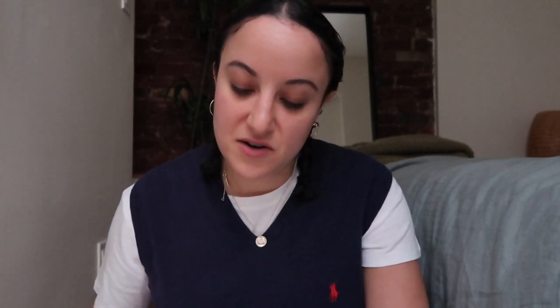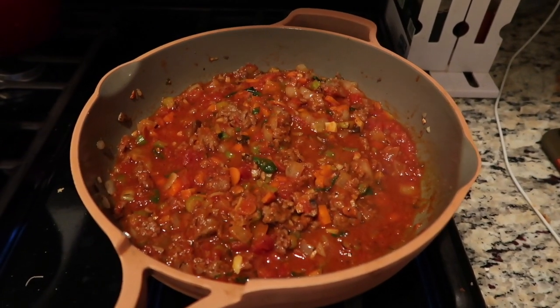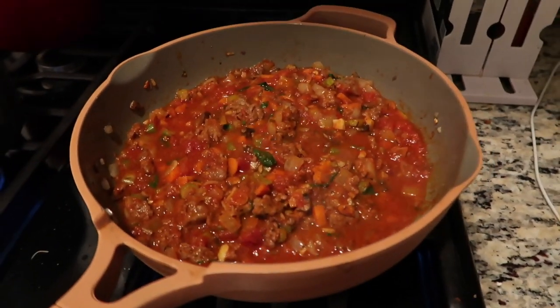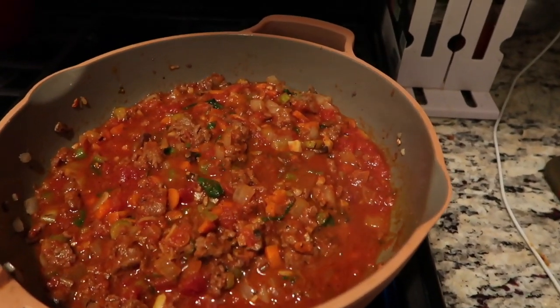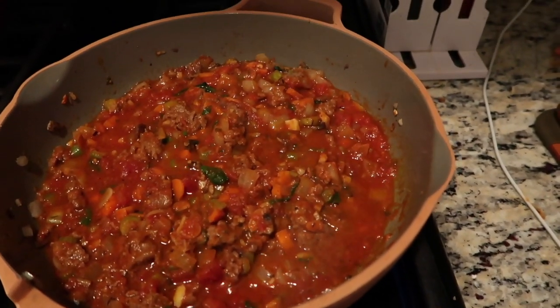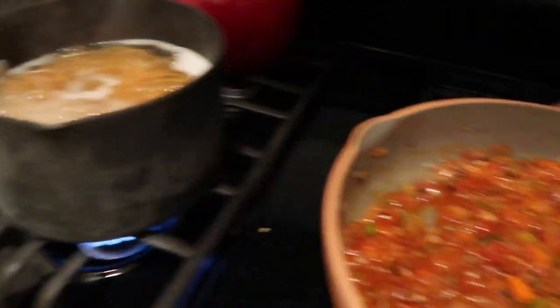For dinner I made a lentil bolognese with beyond meat, carrot, celery, onions, and some lentils. And then I just cooked up some whole wheat spaghetti to go with the bolognese sauce.